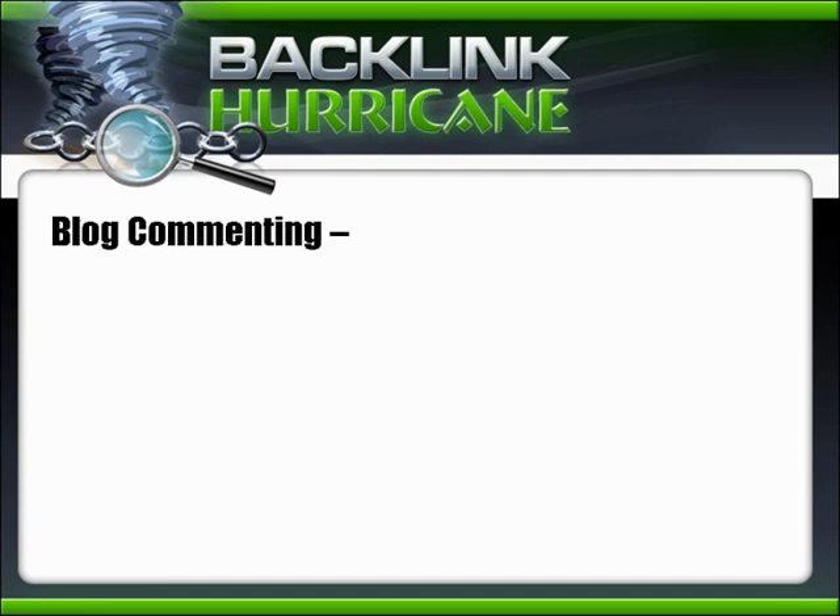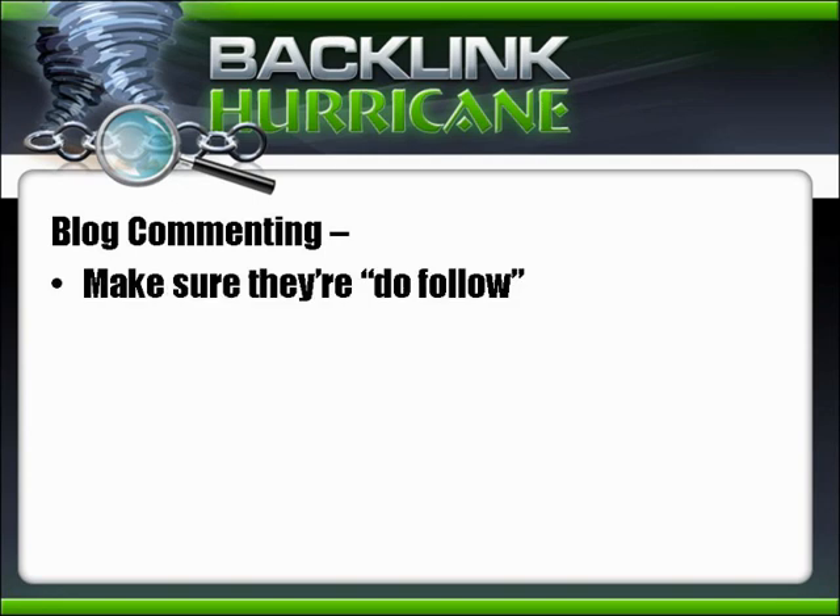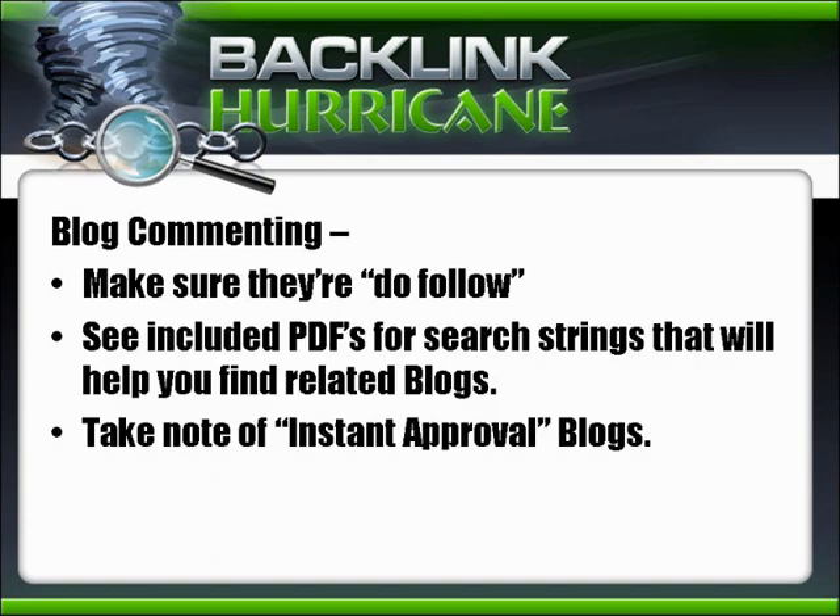Blog commenting: make sure you're commenting on do-follow pages, because you don't get any link juice from a no-follow page. There's software available to help you find do-follow pages. Check out the PDFs we've included for search strings to help you find related blogs. Also take note of instant approval blogs that don't moderate — bookmark those, because you'll want to come back and use them.